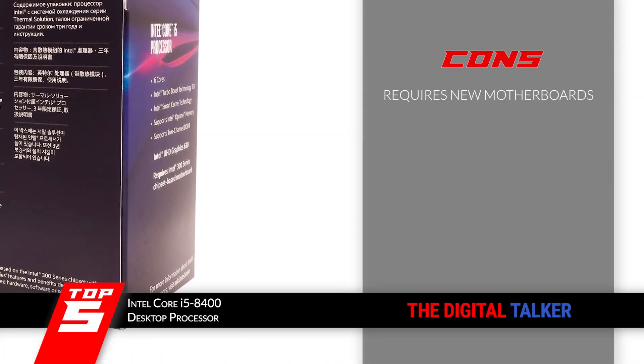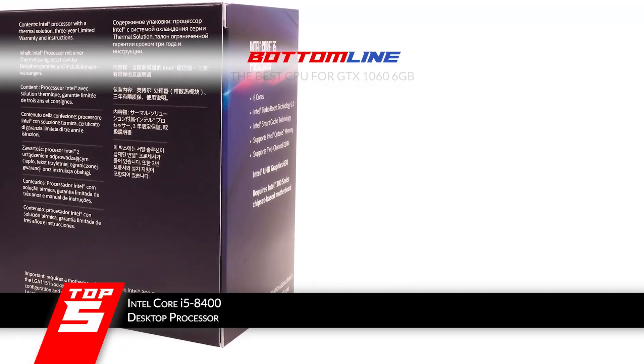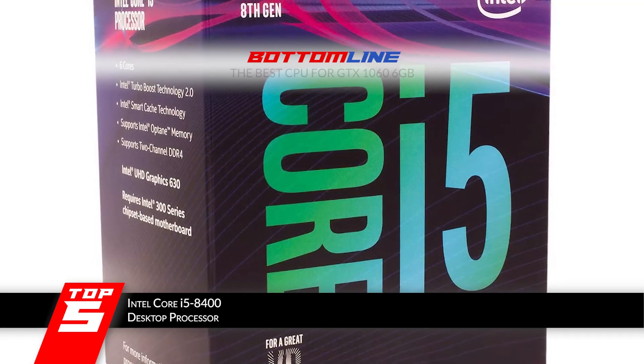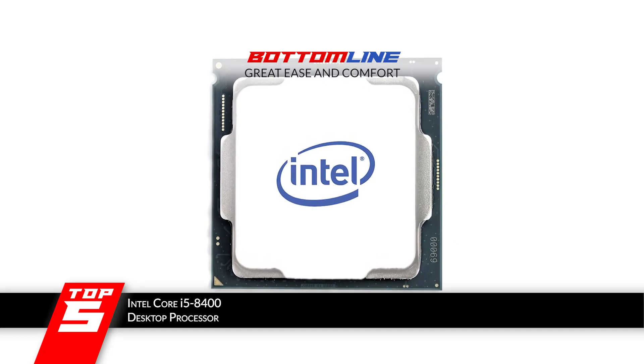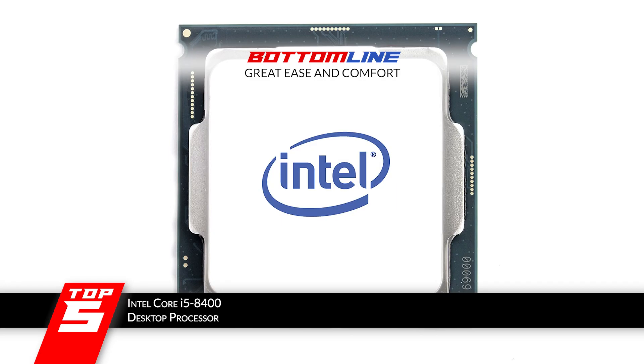However, the processor requires new motherboards. The bottom line is, it's the best CPU for GTX 1060 6GB. The processor has a cache memory of 9MB, 6 cores, and 6 threads. The max turbo frequency of this processor ranges from 2.8GHz to 4GHz, and the box includes an Intel stock cooler.